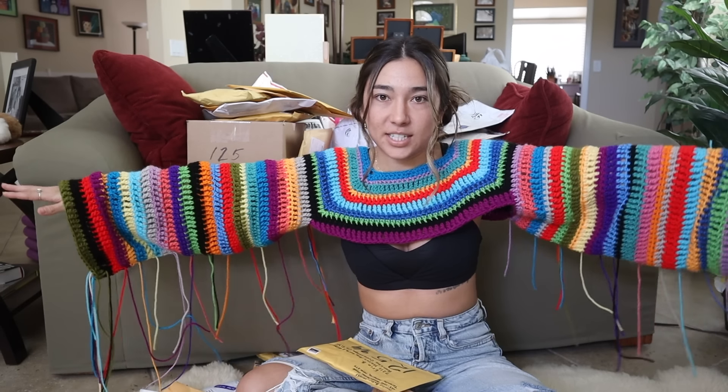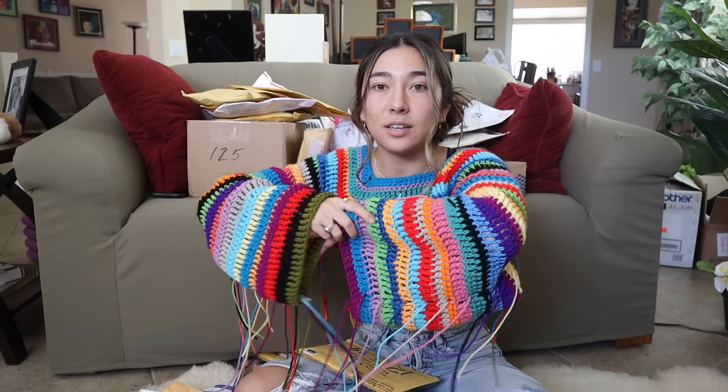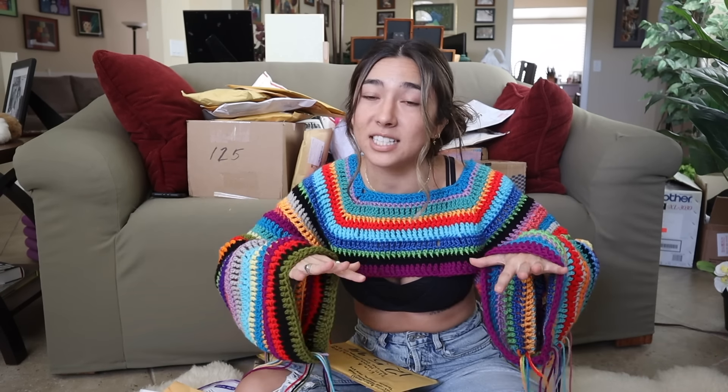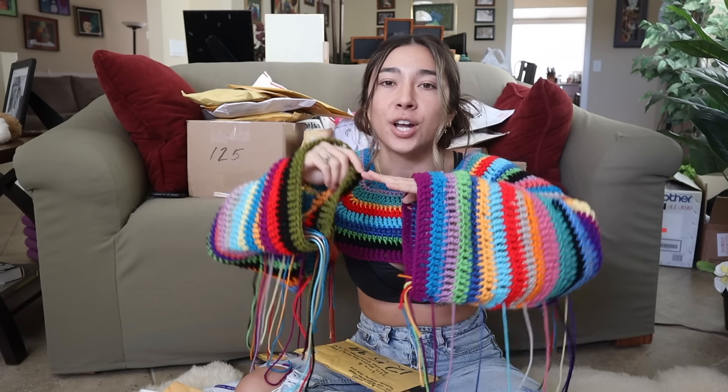Before I open all these packages, I just want to say thank you guys so much for being a part of this community project and sending in all of these packages. The amount of love I feel right now is insane. I tried to count up all of these packages and I think I have 42. And yes, I finally finished up this scrappy little crop long sleeve. It's so beautiful — came out way better than expected. Just ignore my unfinished ends on the sweater and let's go ahead and start with some packages.